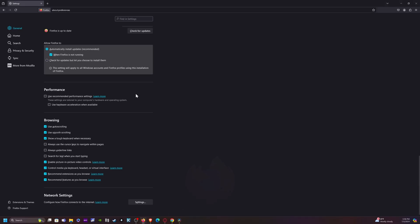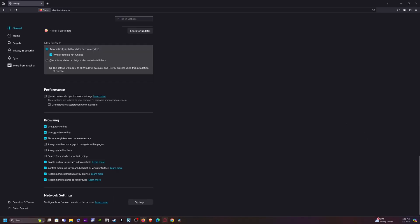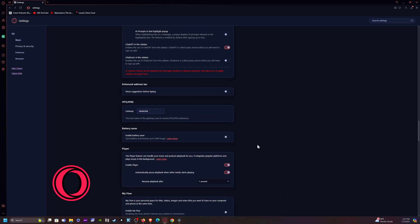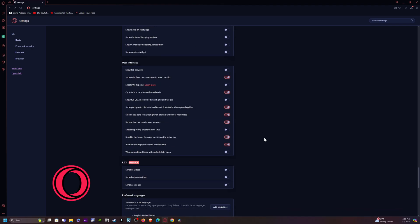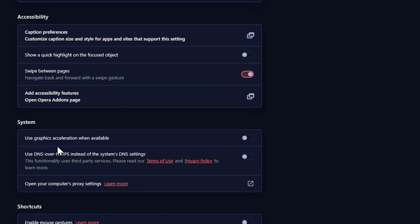Moving over to Firefox, this one's a little confusing. It's way down at the end under Performance. Uncheck 'Use recommended performance settings' — that is basically hardware acceleration. Lastly, on Opera, you have to go down to the bottom, click Advanced, and then scroll all the way down. Look for 'Enhanced videos' — turn that off. Then find 'Use graphic acceleration when available' and disable it. That should help if you're having any stuttering or issues.